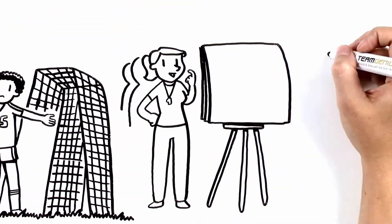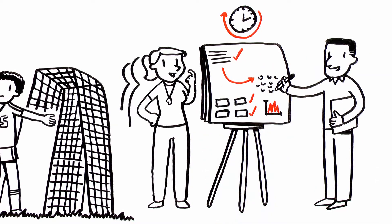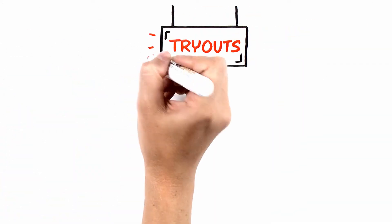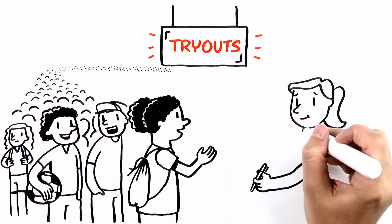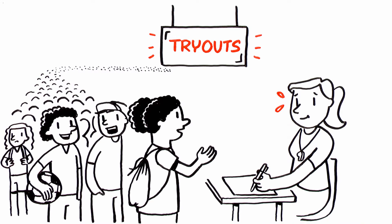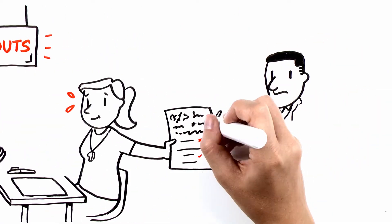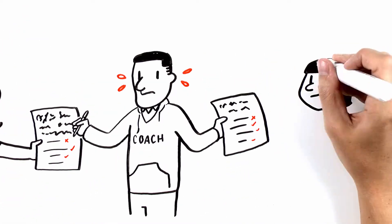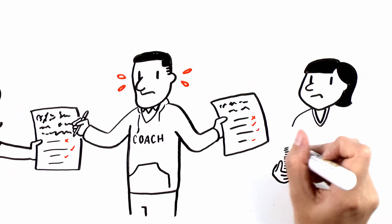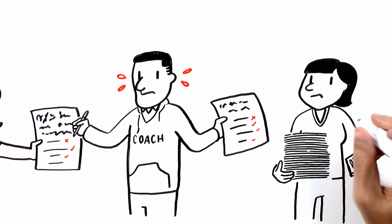A handful of dedicated staff and volunteers spend dozens of hours pulling these events together. When tryouts begin, chaos ensues as hundreds of players are checked in, scored, and ranked using only pen and paper. Long lines form at check-in tables, and evaluators scratch illegible numbers and comments on paper score forms. Worst of all, a few trusted volunteers or staff members collect stacks of paper and spend hours transferring scores to spreadsheets and crunching numbers.